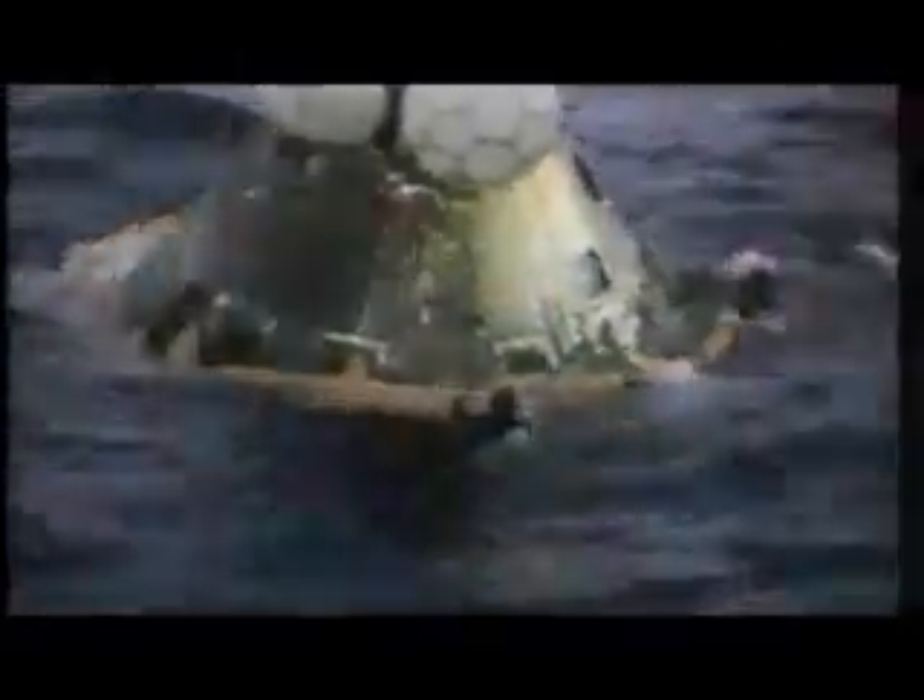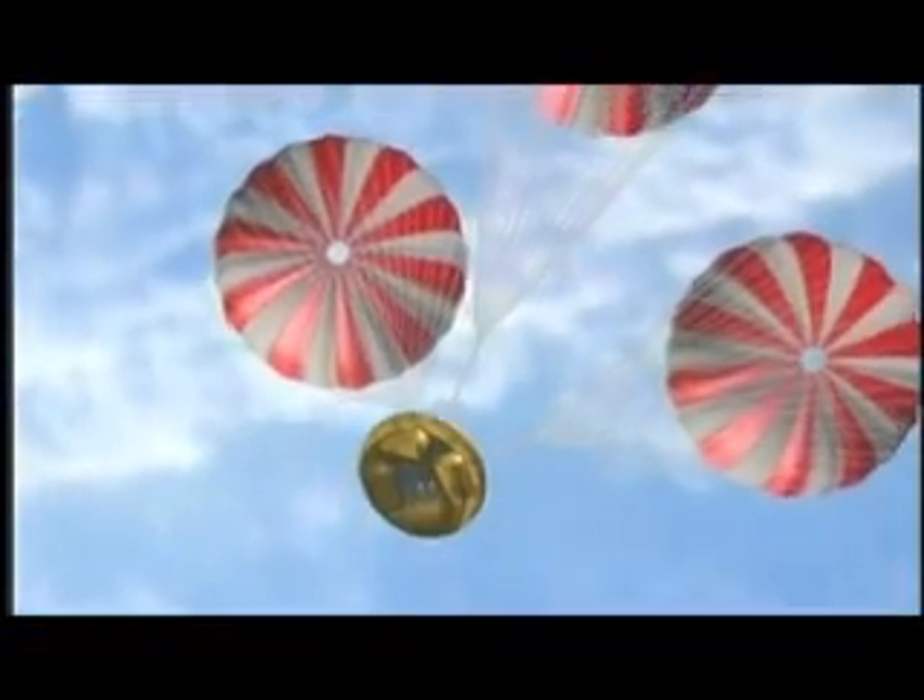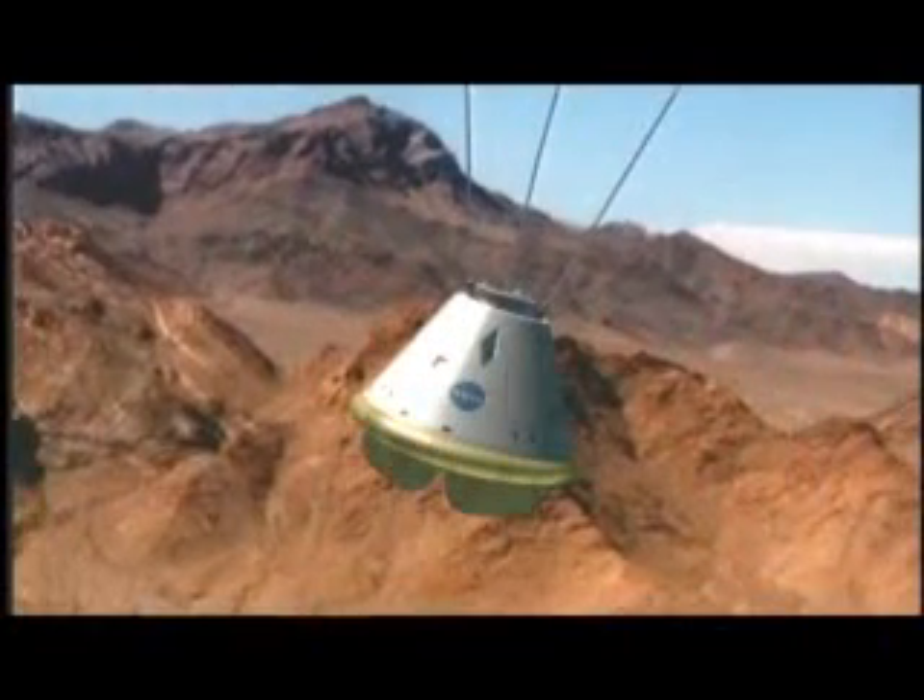In the Apollo days, a mechanism like a guillotine or high-powered scissors cut through the umbilical, severing all the tubes and wires separating the command and service modules before the crew came back to Earth. But at that time, the capsule wasn't reusable. The goal for the new crew exploration vehicle connection is reusability.